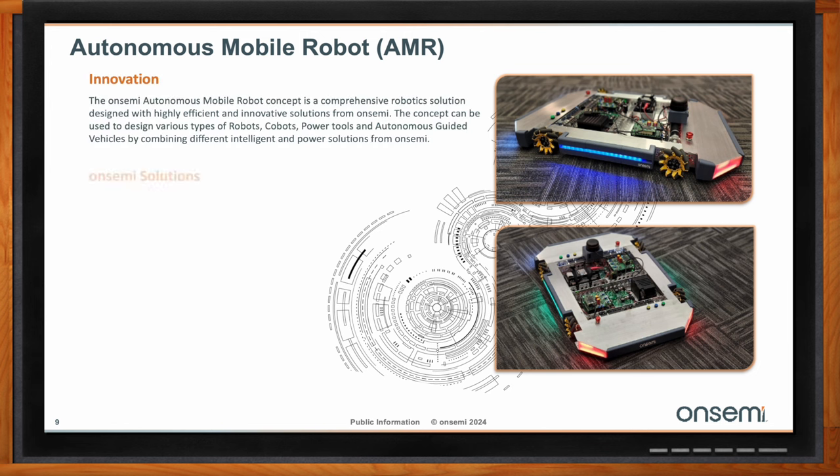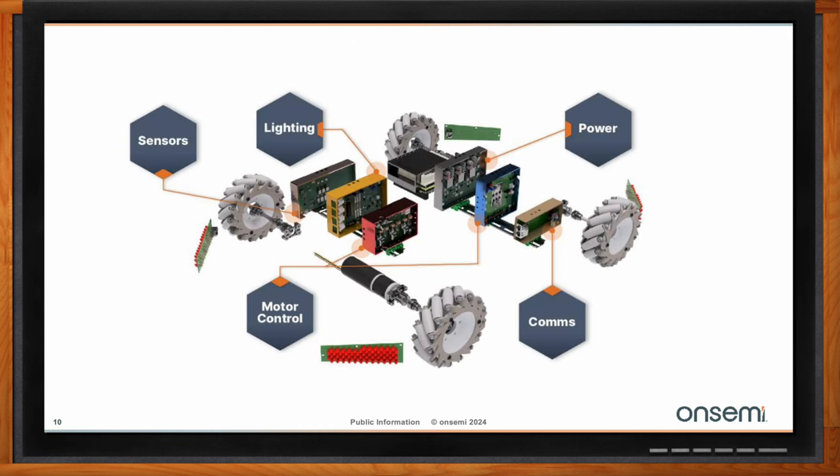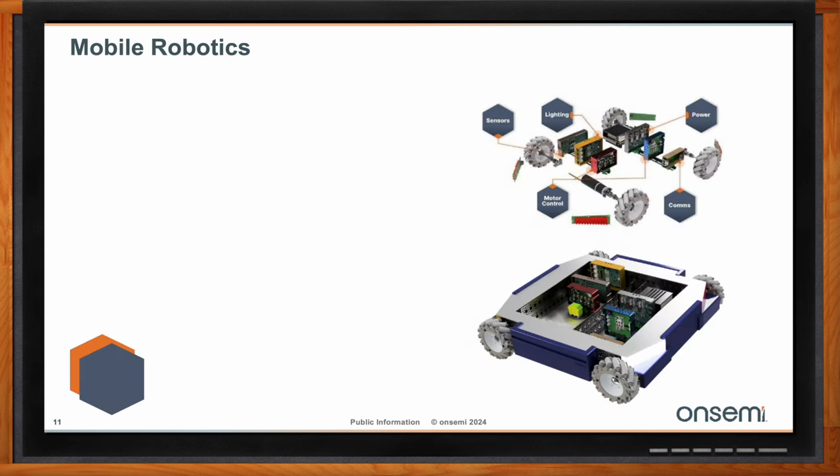OnSemi's complete autonomous mobile robot concept is a comprehensive robot system designed using innovative and high-efficiency solutions from OnSemi. The concept of flexibility can be used to design various types of robots, cobots, power tools, and autonomous guided vehicles, just by combining different existing intelligent and power solutions from OnSemi. A typical AMR design has five main subsystem blocks: sensors to interact with the external environment, lighting systems to provide signals to humans nearby, power to charge the battery and supply all subsystems internally, communication paths to connect all different bus systems, and motor control to allow different movements.